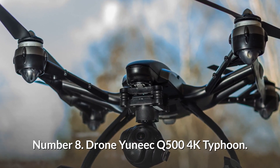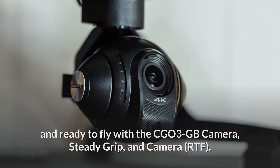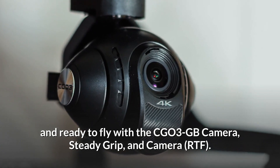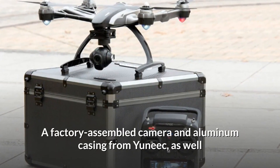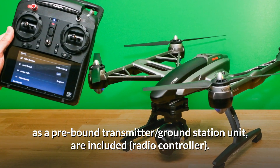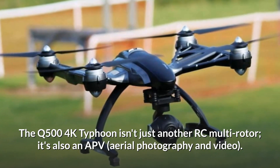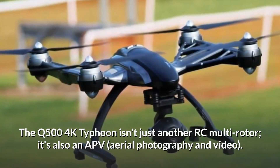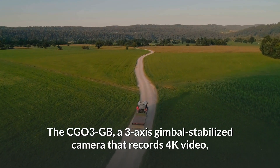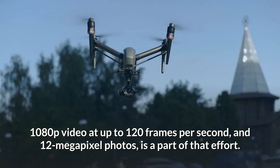Number 8: Yuneec Q-500 4K Typhoon. The Q-500 4K Typhoon drone comes complete and ready to fly with the CGO3+ camera, SteadyGrip, and RTF configuration, including a factory-assembled camera and aluminum casing, a prebound transmitter, ground station unit, and radio controller. The Q-500 4K Typhoon isn't just another RC multi-rotor — it's also an aerial photography and video platform. The CGO3+, a 3-axis gimbal-stabilized camera, records 4K video, 1080p video at up to 120 frames per second, and 12 megapixel photos.